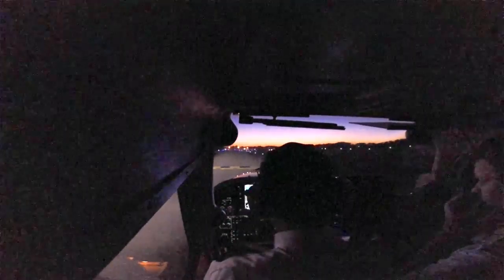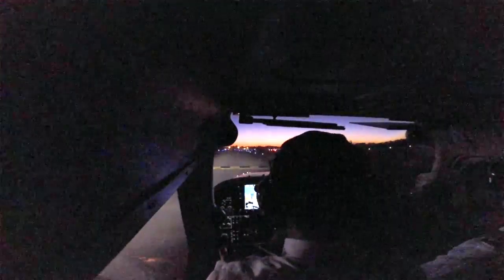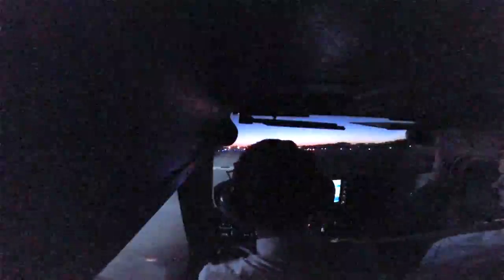I think it was 04161. Great, and change to tower. New Smyrna Tower, Epic 570, holding short runway 11, ready for departure.